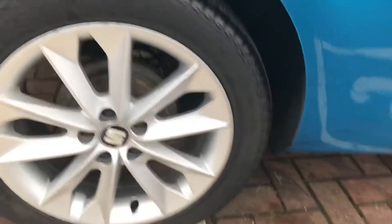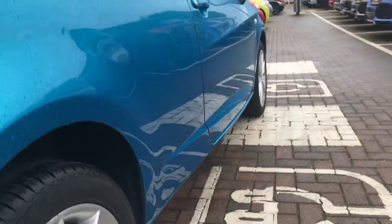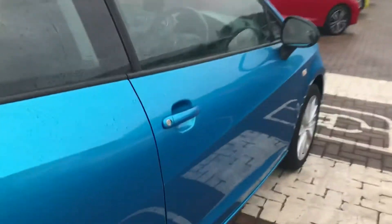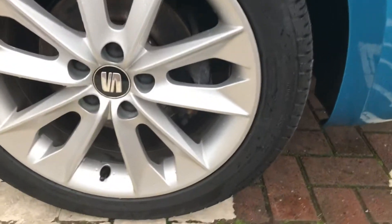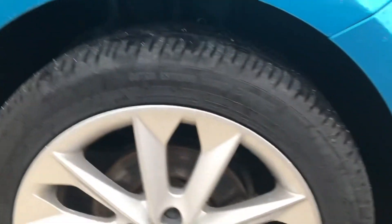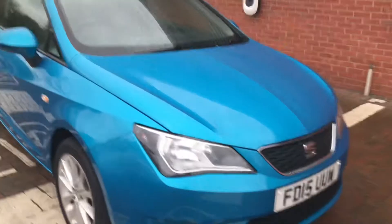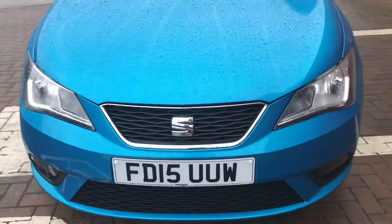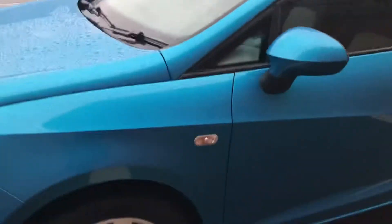We'll just start with the back driver's side alloy — as you can see it's in great condition there. I'll give you a shot down the side of the car so you can see there's no dents anywhere. Moving on to the second alloy — the alloys are all in really good condition on this vehicle. Quite the entire bodywork is; it's just a really nice looking example if you ask me.